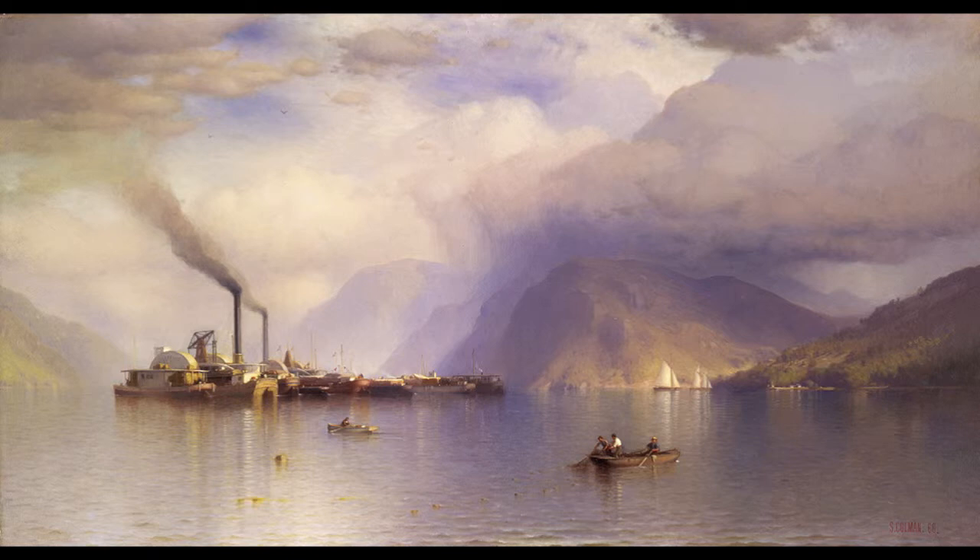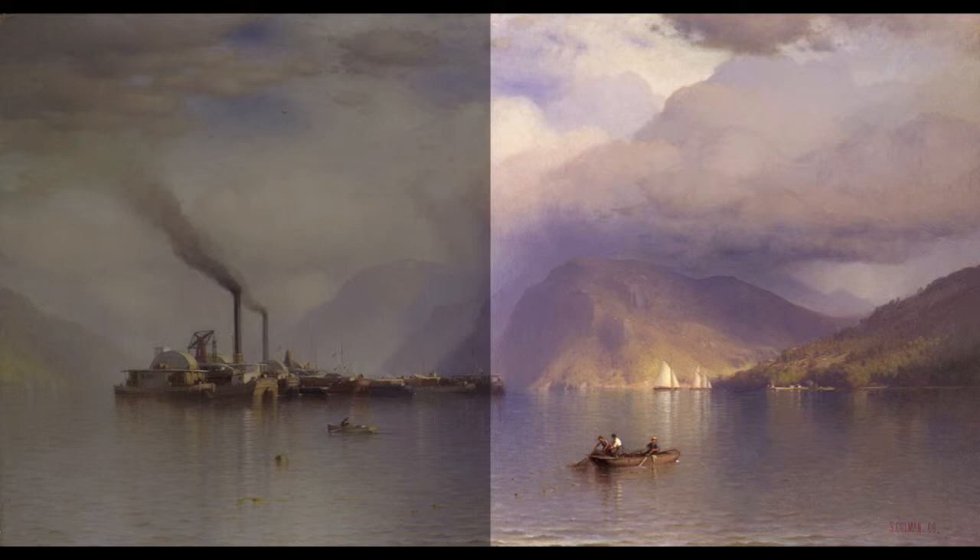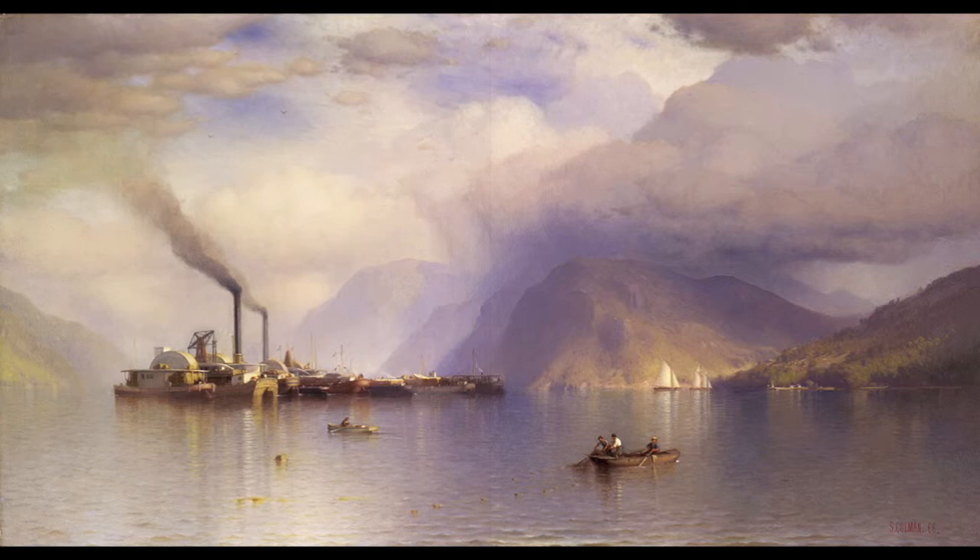The protagonist of the right half is the mountain that was known to many as Butter Hill because of its soft, rounded shape. Today we call it Storm King Mountain, a tribute to the frequent dark clouds that shroud its top. Coleman gives nearly a third of the height of his canvas to these impressive clouds.